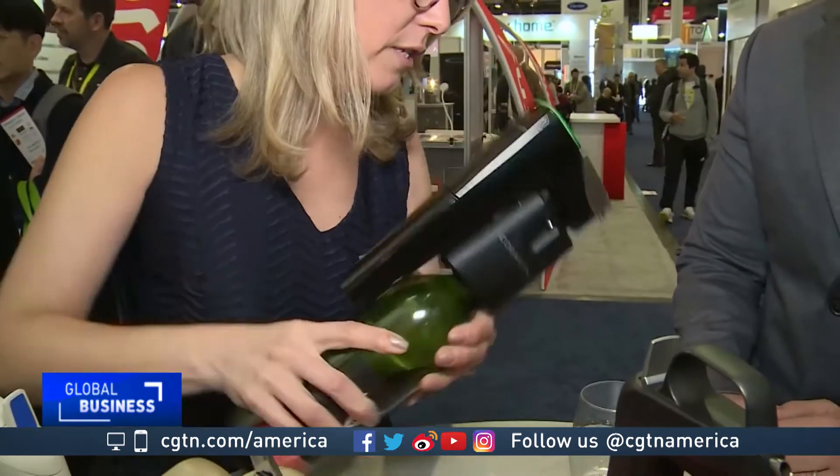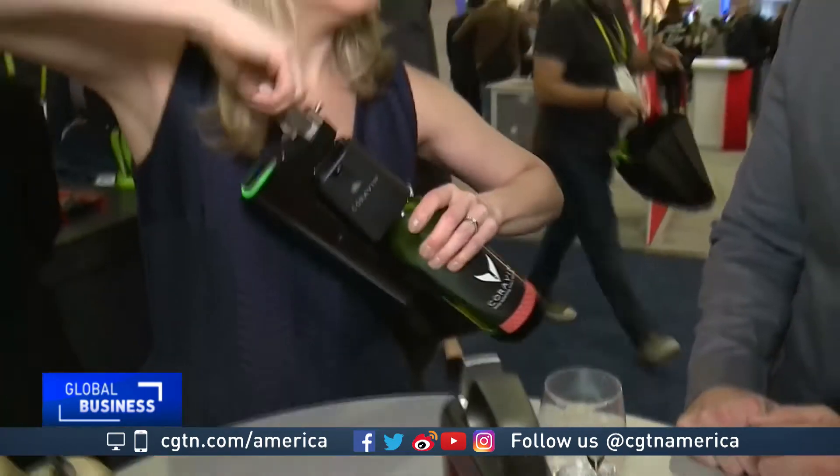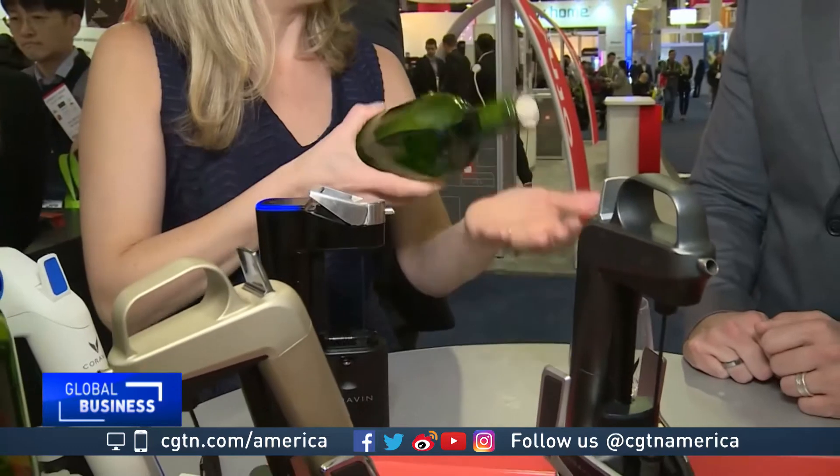The Coravin Model 11 goes on top of the bottle. A needle goes through the cork. You tilt the bottle, the wine comes down in the amount that you want. You tilt it back, it stops. And when you remove it, the cork will reseal to keep your wine fresh.